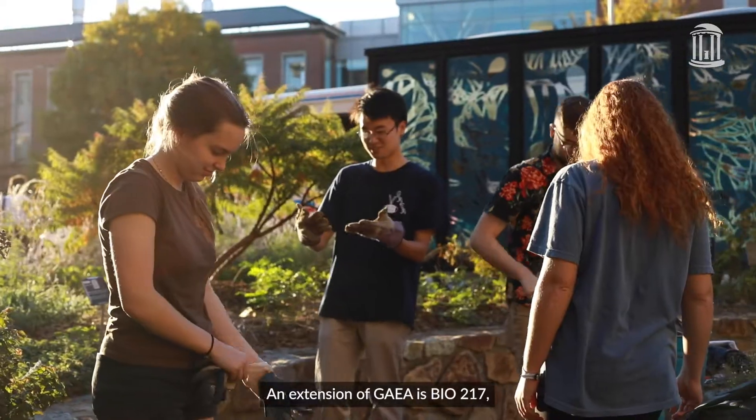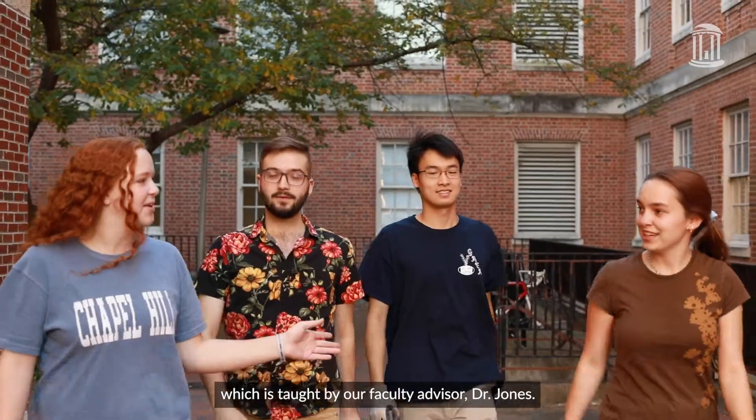An extension of Gaia is Bio 217, which is taught by our faculty advisor, Dr. Jones.